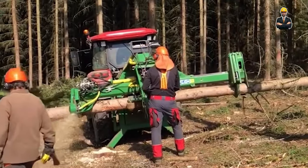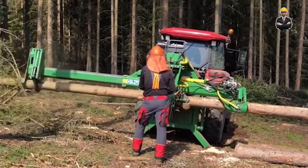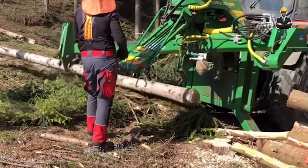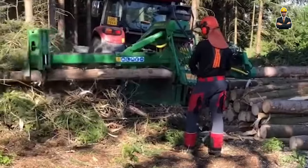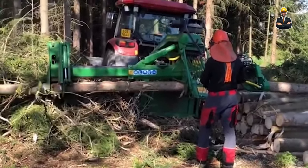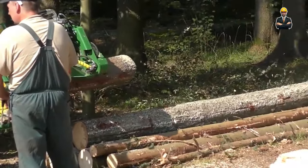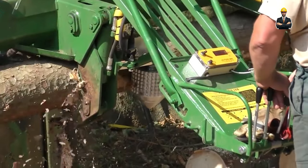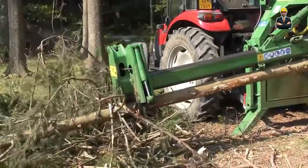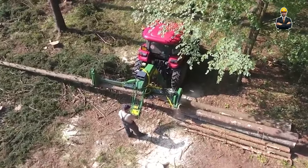Need a machine that adapts to any lumber requirement? Look no further than the FlexiCut 8800. This behemoth can handle logs up to 60 inches in diameter and 65 feet in length, making it suitable for even the most demanding projects. The FlexiCut 8800 offers various cutting configurations to accommodate diverse lumber dimensions and specifications. A robotic grading system assesses lumber in real time, sorting boards according to predefined criteria.